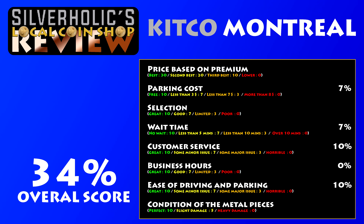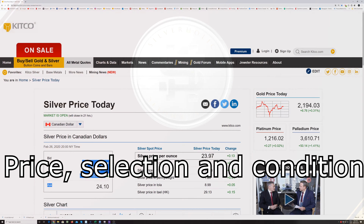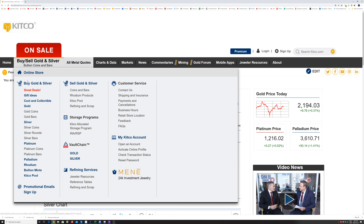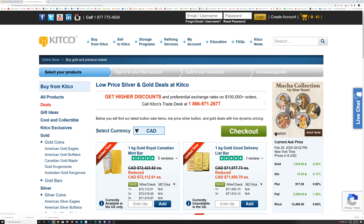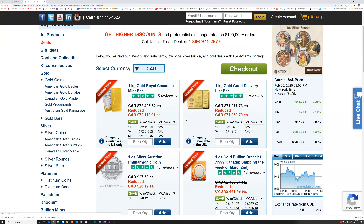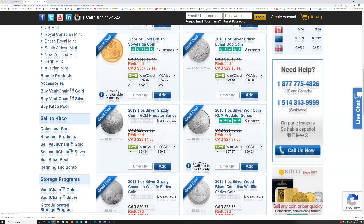Here is the scorecard updated with all of the information and scores. The best way to do business with Kitco is to go on their website — see the link in the description — where you can see what they have on special and compare with other dealers. They have a good selection of bars, rounds, bullion and even collector pieces.